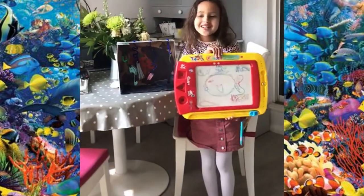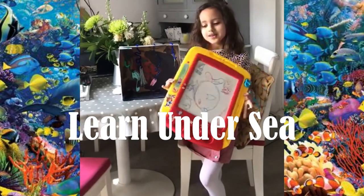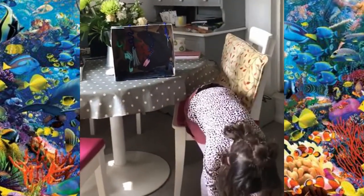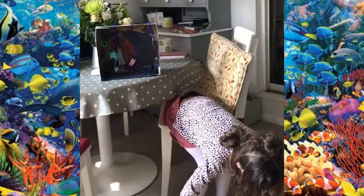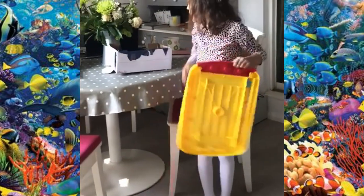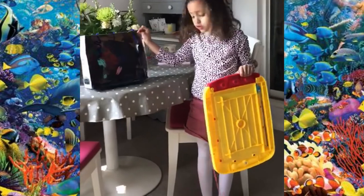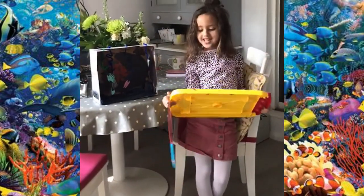So welcome to Learn Under Sea. I hope you enjoy this lesson. Today what I will be telling you about is this and other creatures that were discovered in 2019.